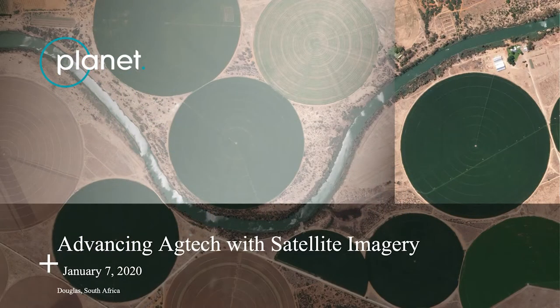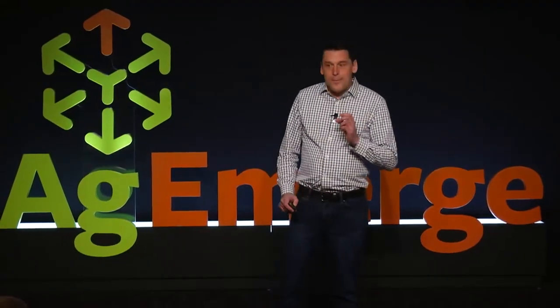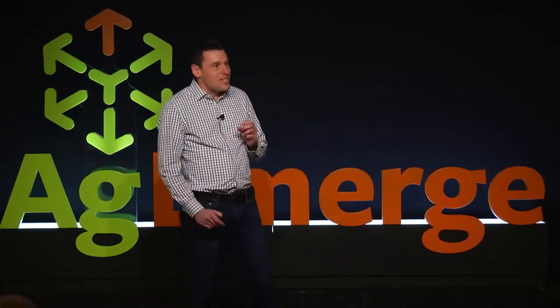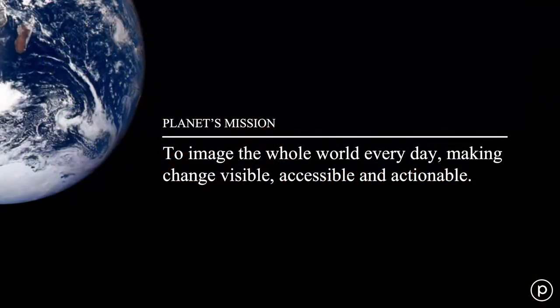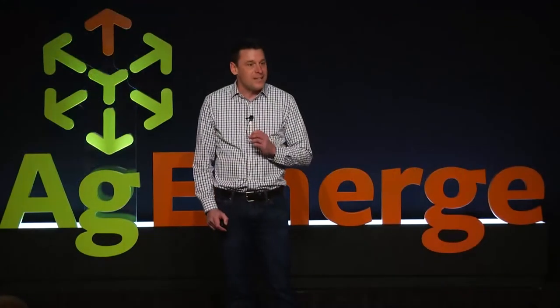Thanks, Mike. I'm here today to talk about satellite-based Agritech. Planet had a mission to create the largest constellation of earth imaging satellites ever created in history — to image the entire earth every single day. It's never been done before.